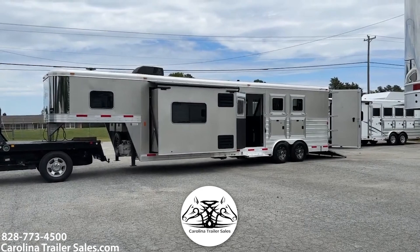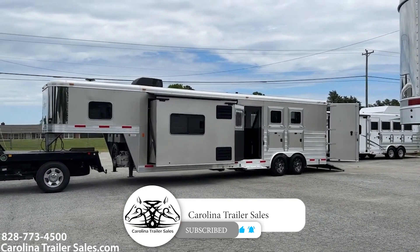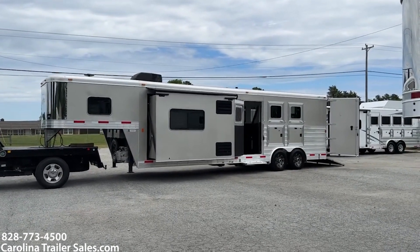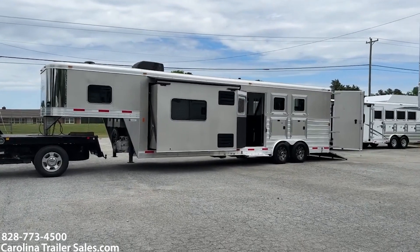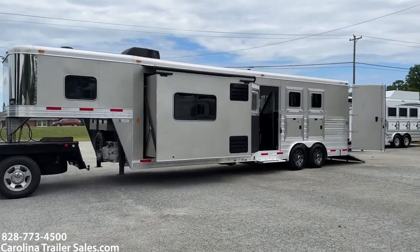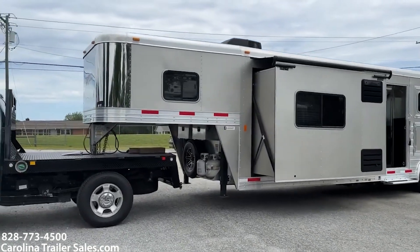This is an 8312 Exus Endeavor — 8 wide, 7'8" tall. This is a 12-foot short wall. One owner trailer. They ordered this trailer new. Family has grown so they're going to go to a camper. Nothing wrong with the trailer whatsoever.